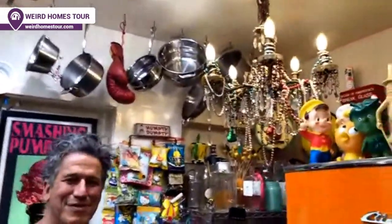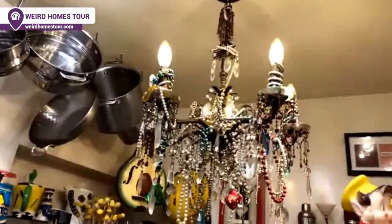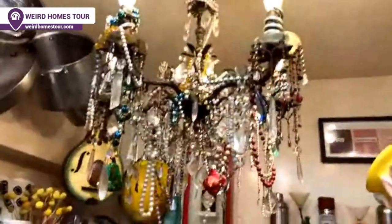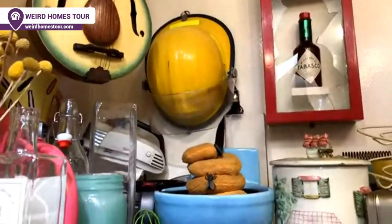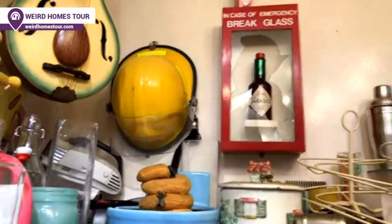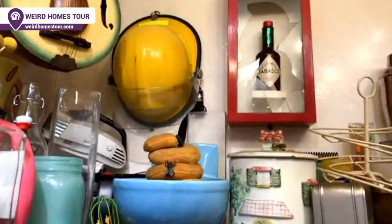Moving on to our flea market chandelier — our Rose Bowl flea market chandelier. No kitchen is complete without that one! As with many things in our house, it started as one thing and kept growing as we find other things to add to it. Back here is a Tabasco bottle from a TV commercial I did for Tabasco. There is also a toilet with a turd in it — that's actually from a restaurant in Taiwan called Modern Toilet, where you'd sit on toilet seats and they would serve you curry in miniature toilet bowls.